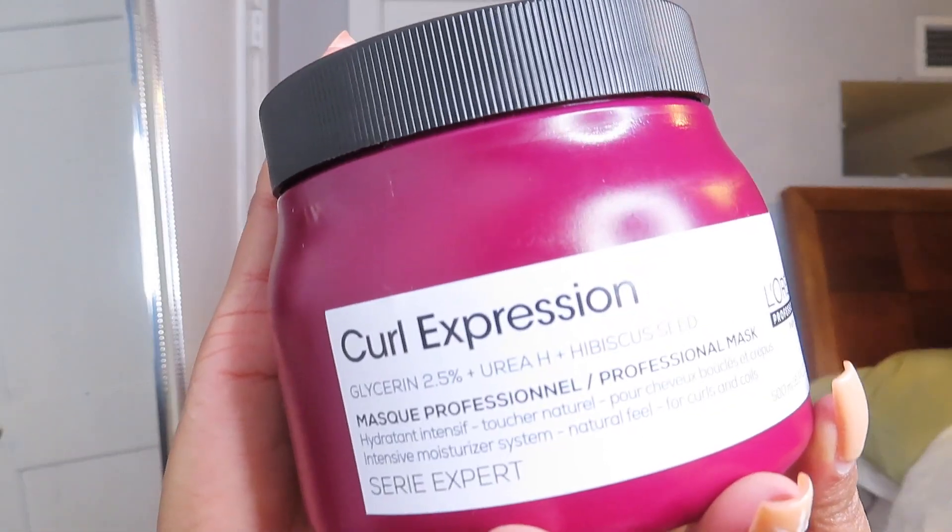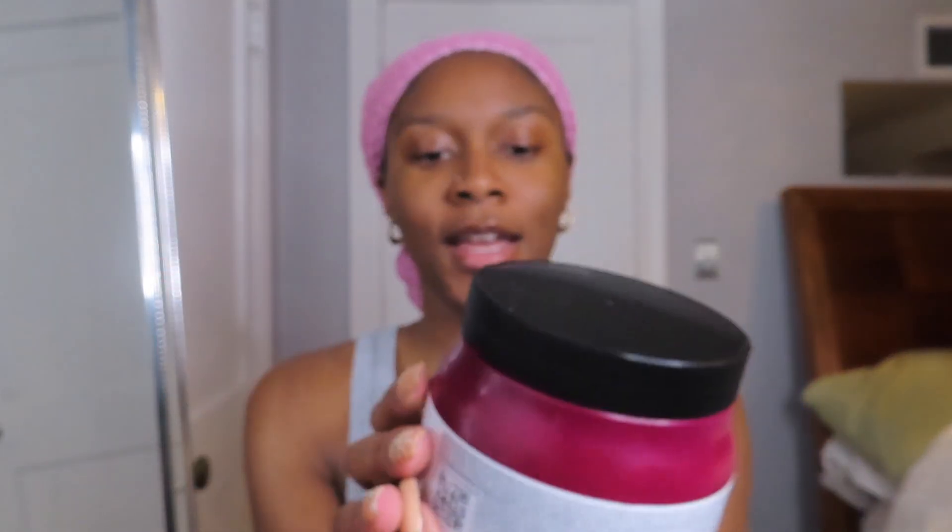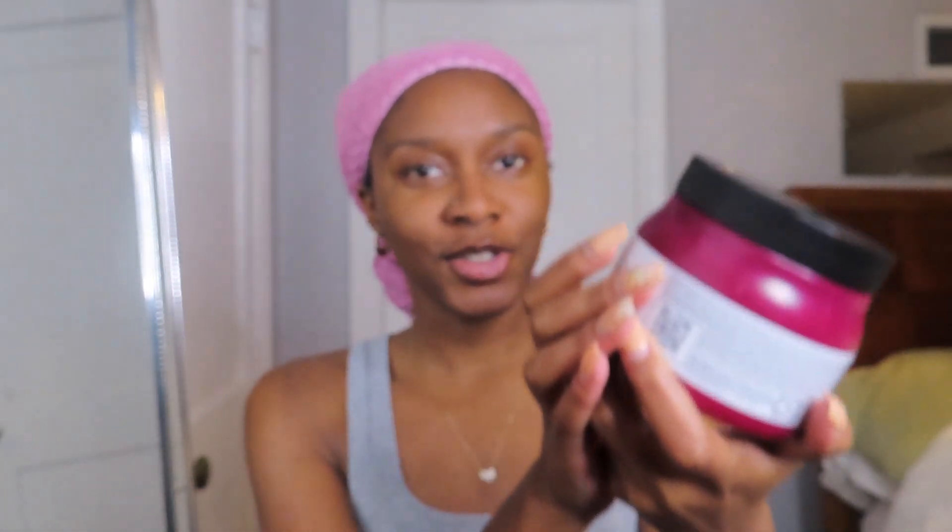So today we're going to be using this L'Oreal Paris Curl Expression Mask — professional mask.